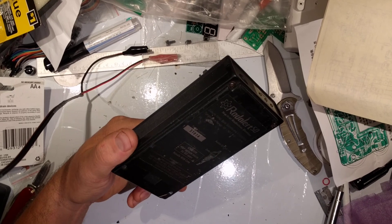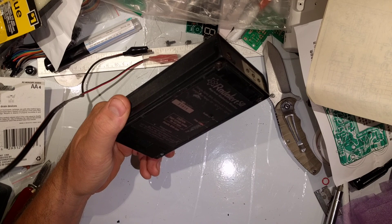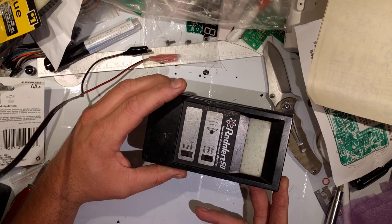It's ugly, but the thing is built like an absolute tank. This is the RadAlert 50, made by International MedCom.